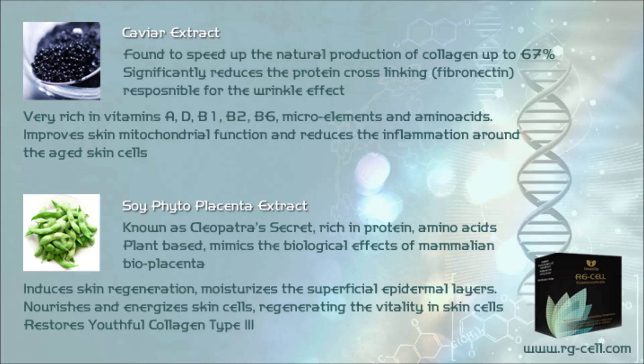Caviar extract has been found to speed up the natural production of collagen by up to 67%, and significantly reduces the protein cross-linking fibronectin responsible for the wrinkle effect. Caviar extract is very rich in vitamins A, D, B1, B2, B6, and microelements CoQ, P, C, Zn, as well as amino acids such as glycine, lysine, histidine, arginine, and asparagine. Research studies have also shown caviar extract improves skin mitochondrial function and reduces the typical inflammatory environment around aged skin cells.